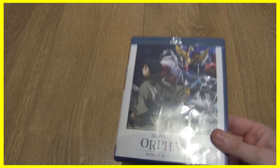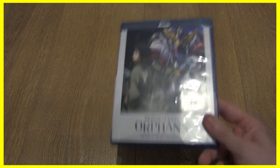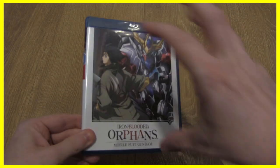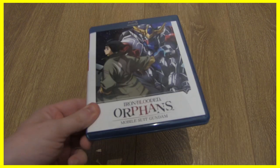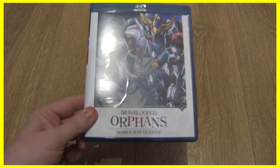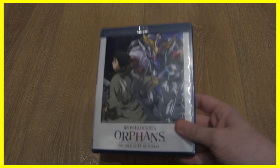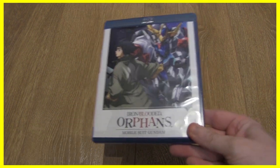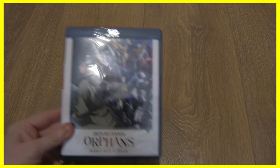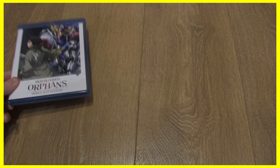If you ever want to get into Gundam and you can't get into the original Mobile Suit Gundam, this one is another fantastic one to try — it's really good. The last few episodes have just been so incredibly hype. I originally picked up the collector's edition for this last month, and this is Part Two, so it all goes together. I believe this came with an art book, but I haven't got the art book with this at the moment.